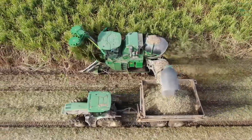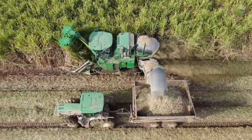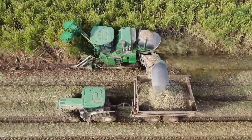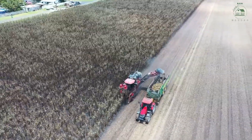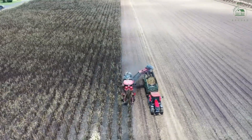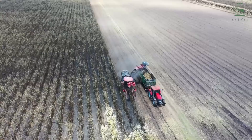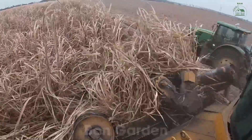Sugar cane, the primary ingredient for sugar production, is widely grown in states like Florida and Louisiana. In 2024, sugar cane production in the U.S. exceeded 33 million tons. Modern machines like sugar cane harvesters can cut the stalks, remove leaves, and load the sugar cane into trucks within seconds. This technology boosts speed and minimizes waste.